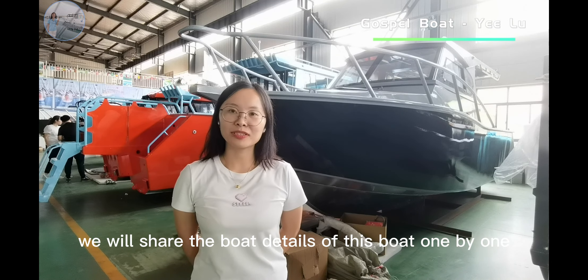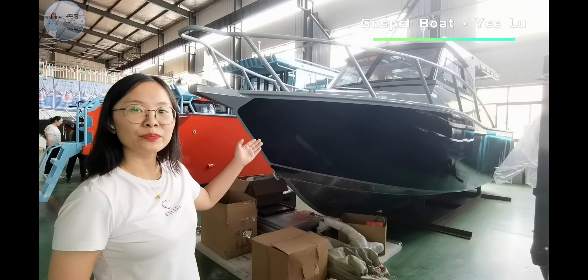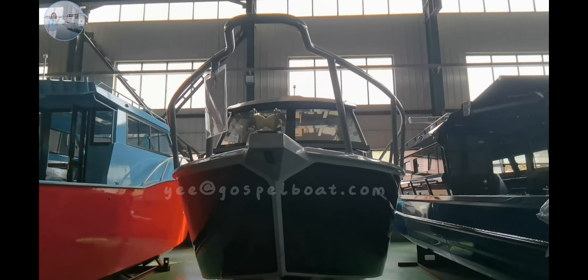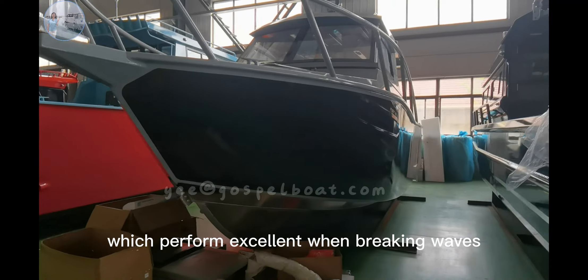We will share the boat details one by one. From the front, we can see the deep-V bottom design, which performs excellent when breaking waves.